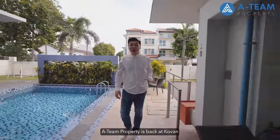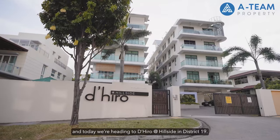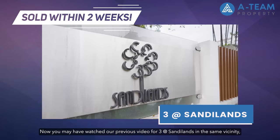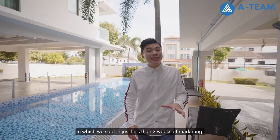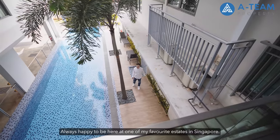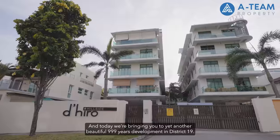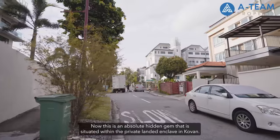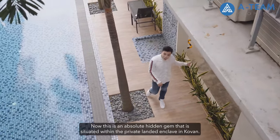ATM Broccoli is back at Kovan, and today we are heading to The Heron at Hillside in District 19. You may have watched our previous video for a unit at Sandylands in the same vicinity, which we sold in just less than 2 weeks of marketing. Always happy to be here at one of my favourite estates in Singapore. Today we are bringing you to yet another beautiful 999-year development in District 19 — an absolute hidden gem situated within the private landed enclave in Kovan.